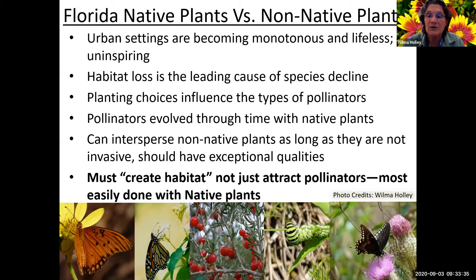We have to create a habitat - we can't just attract pollinators. It's most easily done with native plants. But if you put a native plant in non-native conditions without the right soil and light, it's actually acting like a non-native plant anyway. Our urban settings that are built up have soil brought in, sand, gravel - all kinds of stuff that makes it really hard to create a native habitat.